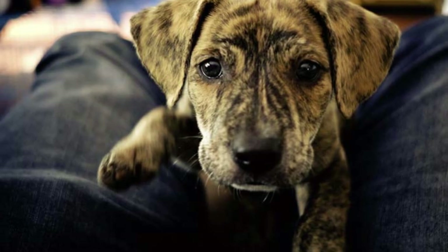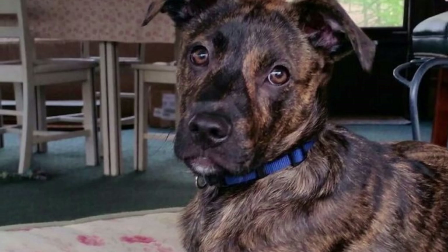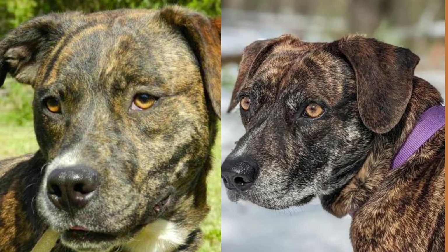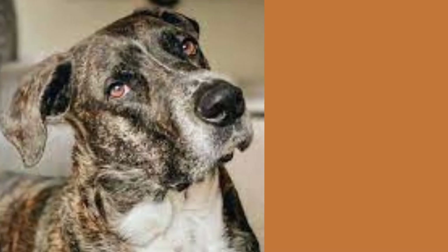Now let's talk about their physical appearance. Mountain curs are medium-sized dogs with short, dense fur that can come in a variety of colors, including black, brindle, yellow, and brown. They have a muscular build with a broad chest and strong legs, which makes them great for hunting and tracking.